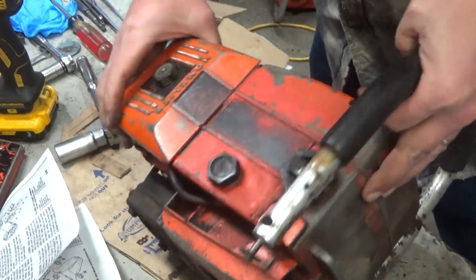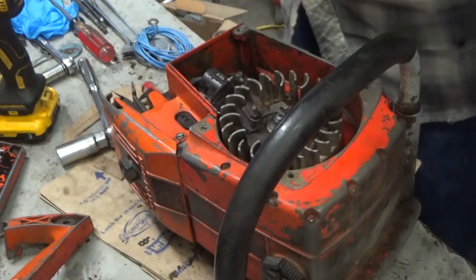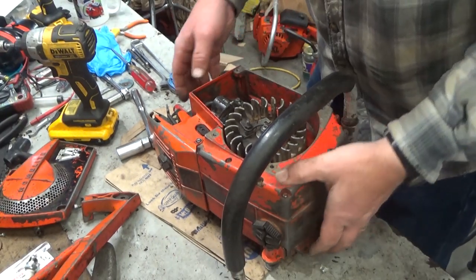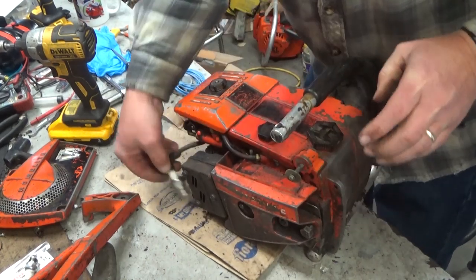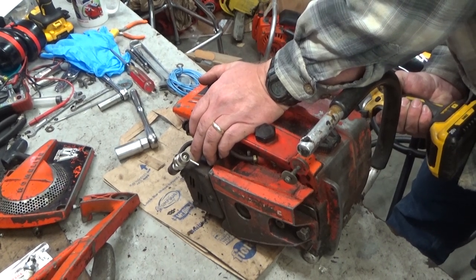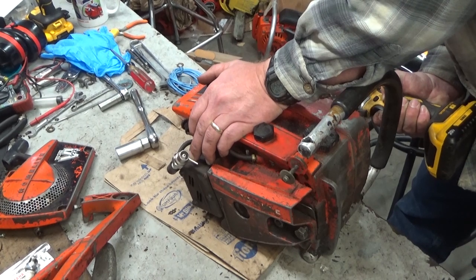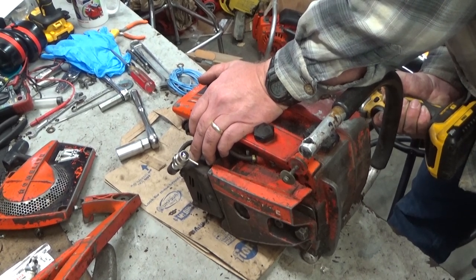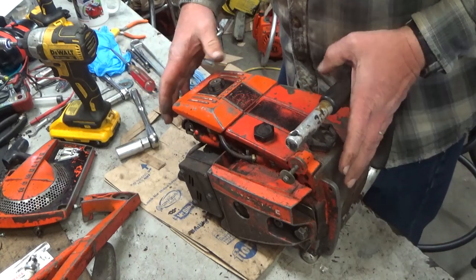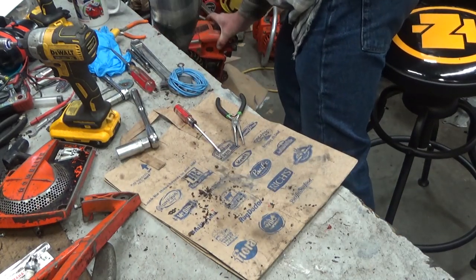I didn't have a new one in stock — I borrowed the one off of the 955 project I'm working on. I've put everything back together to test it. Now — that is a spark a guy can live with. There are some nuances to these ignition systems. This is the backplate from the 955 project. This is the lead from the module to the generator.